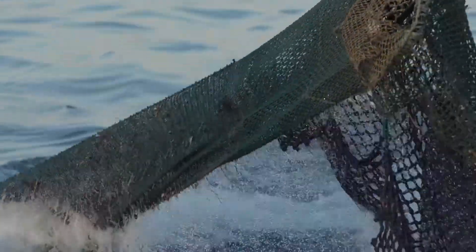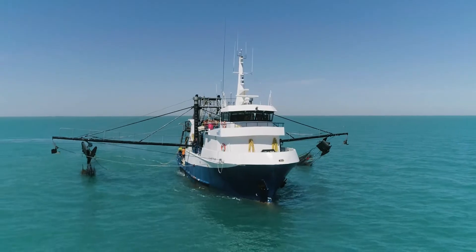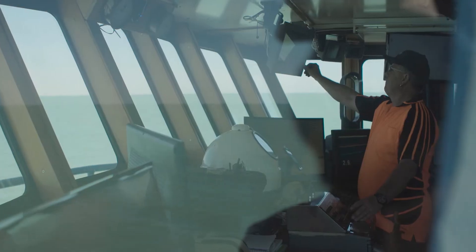Around the world there were concerns with the ratio of bycatch to prawn catch, and that potentially there was a higher volume of bycatch being caught than prawn catch. Something had to be done. It's our kids' livelihoods. If we kept going the way we were going, there wouldn't be much left for them.